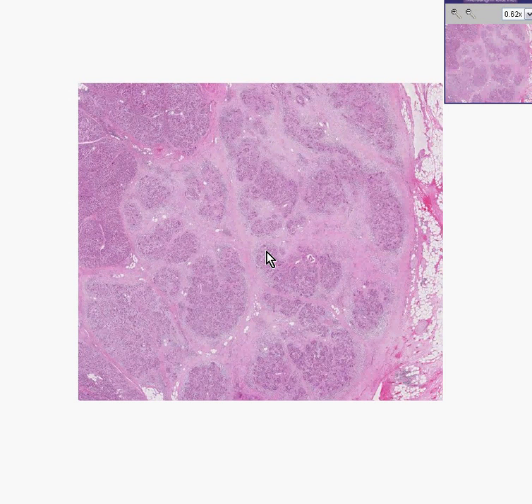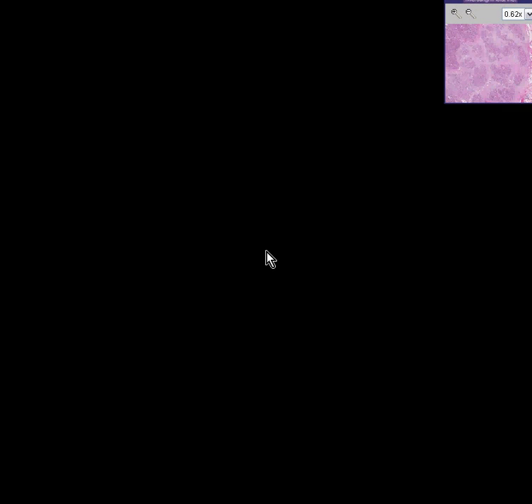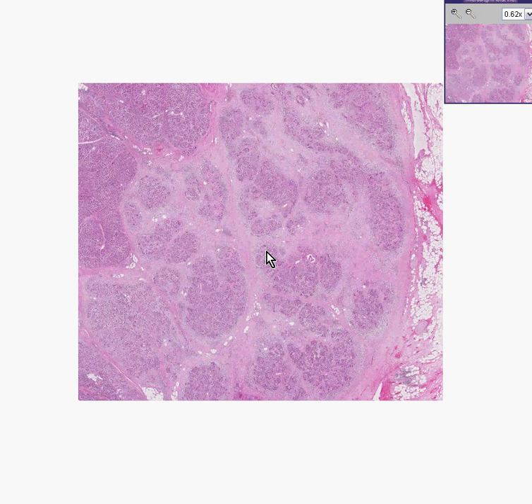The title of this slide is Pancreas Adenocarcinoma, but I think I would like to give it the title of Every Pathologist's Nightmare.